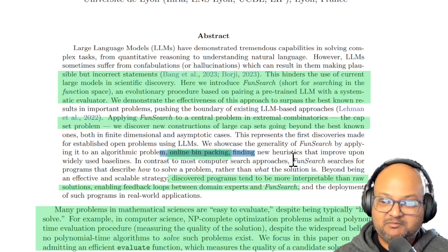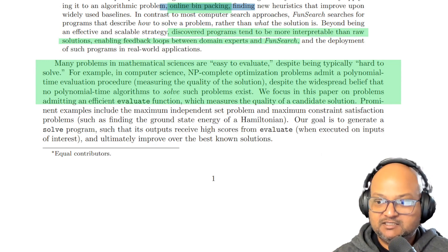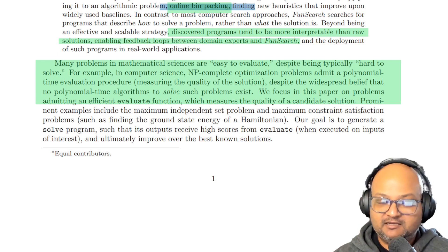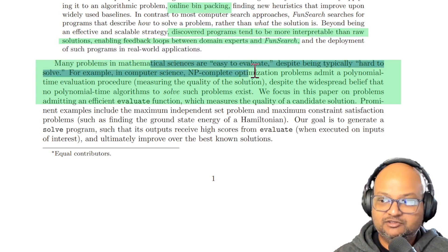Bin packing is NP-hard. What both of these problems have in common — and this is a characteristic of NP-hard problems in general — is that given an instance of the problem, it is very hard to solve. It'll usually take exponential time. But if you have a solution to an instance of the problem, it's easy to evaluate.